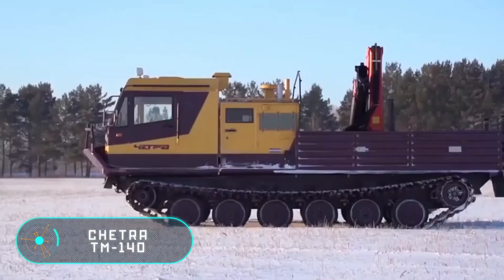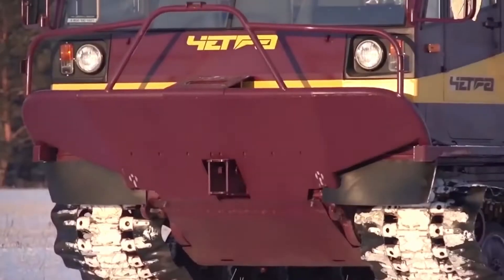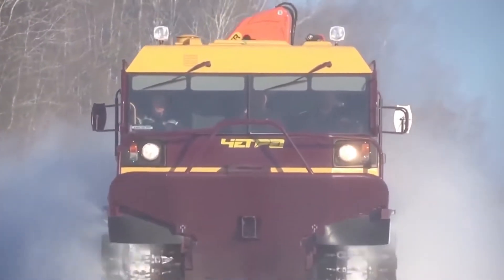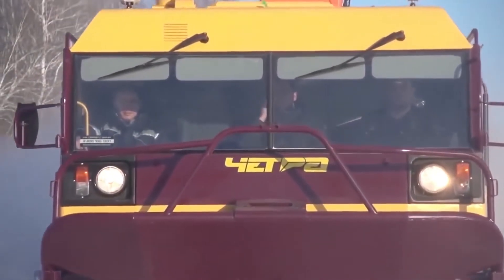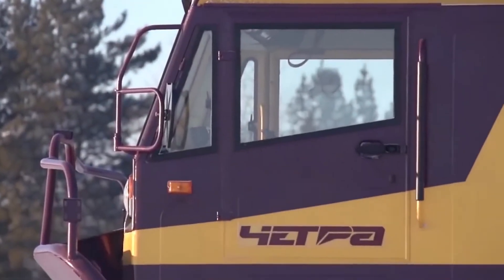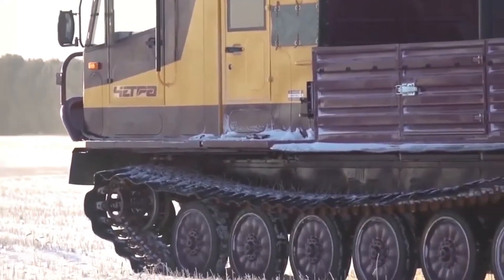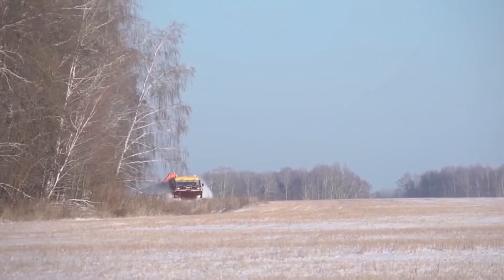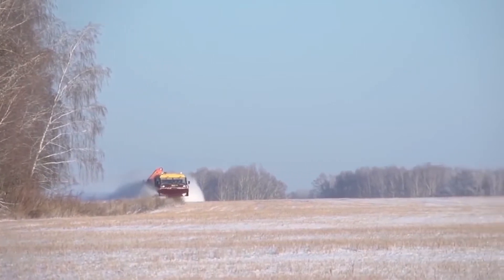This all-terrain floating vehicle with a crawler drive system can carry up to 3.5 tons of cargo, and the maximum capacity on water increases to 4 tons. The mobility of the TM140 is provided by the Yahr MZ236B2 diesel engine with a capacity of 250 horsepower, additionally equipped with turbocharging.